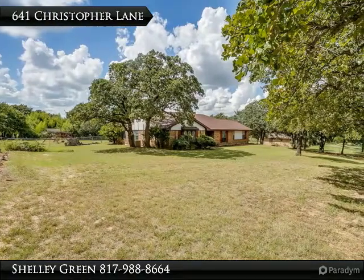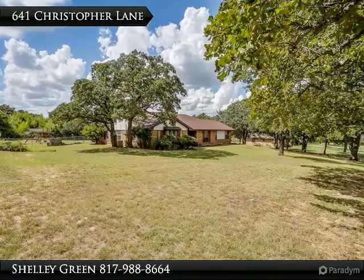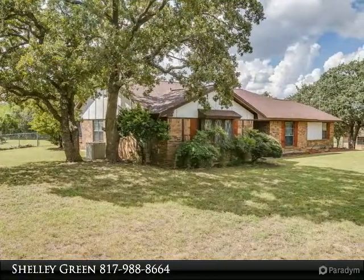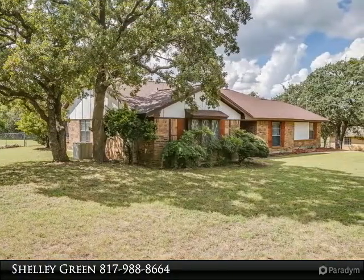3-2-2 with formal dining, currently playroom, on approximately .96 acre with beautiful trees. Burleson ISD with Centennial High.